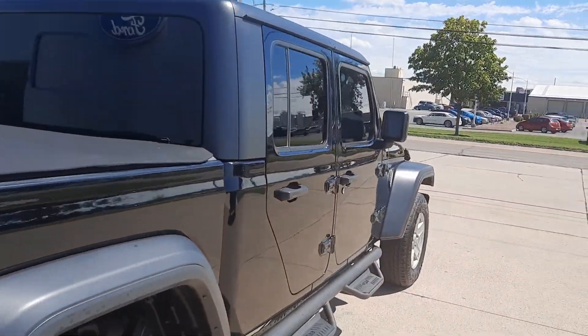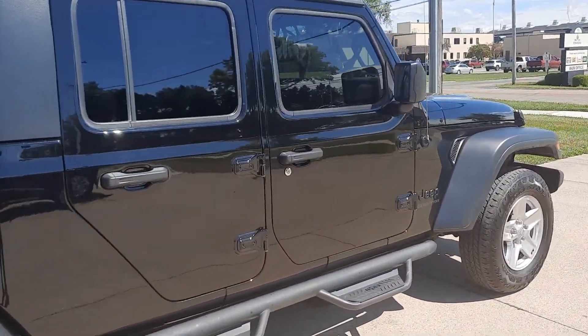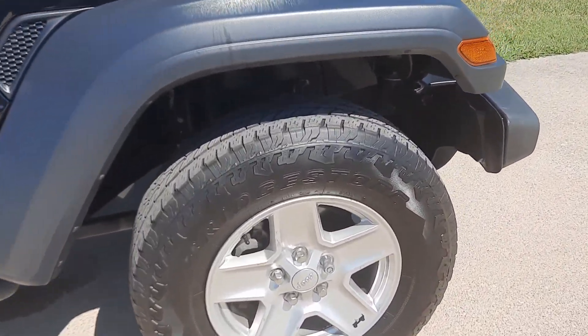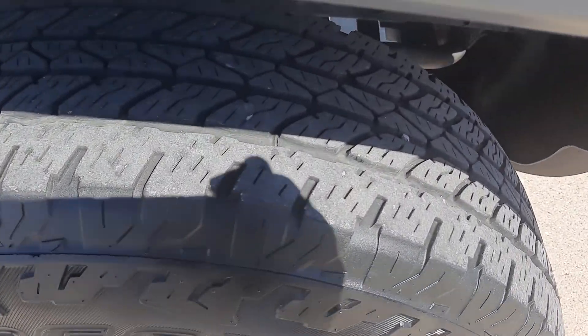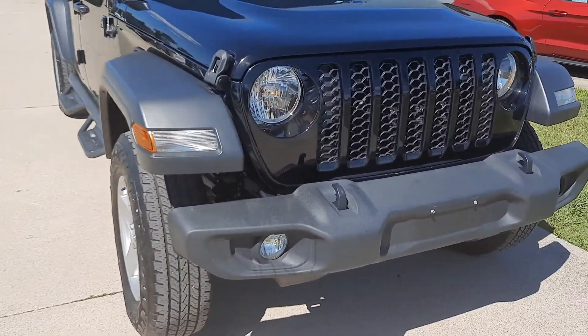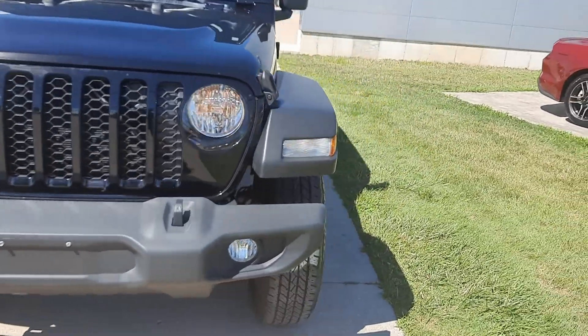Outside's in good shape, tires look good all the way around — we'll show a close-up of one. We'll go take a look at the inside.